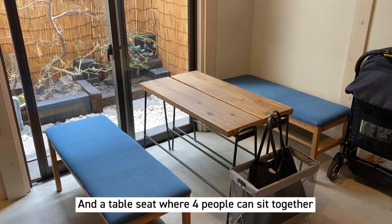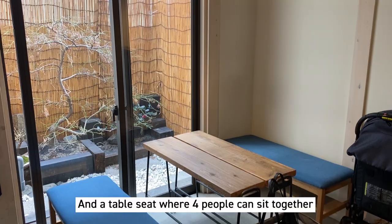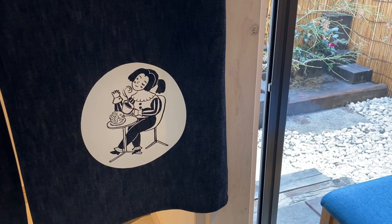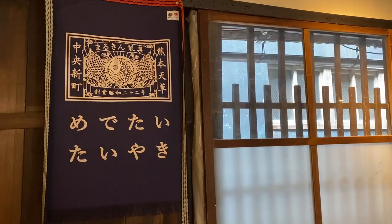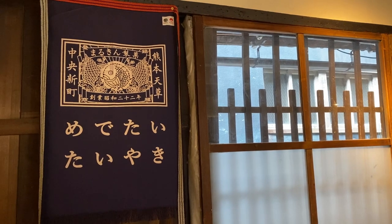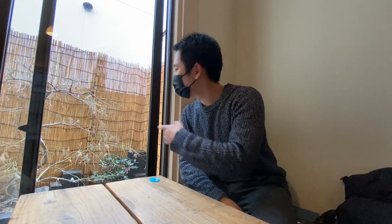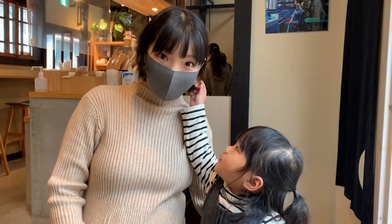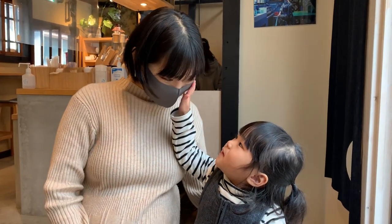I think about four people can sit here at a table seat. I really love the atmosphere here — it's beautiful. It's like a nice collaboration of traditional and modern atmosphere, and I really love the cute garden here. So we're all waiting for the taiyaki to arrive.